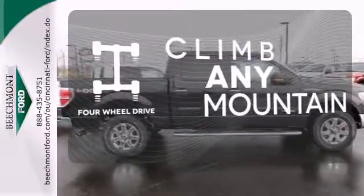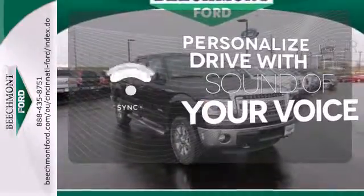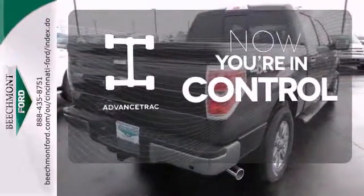Climb any mountain — this vehicle has four-wheel drive. Personalize your drive with voice-activated sync technology. When roads are slippery, stay calm with Advanced Track.